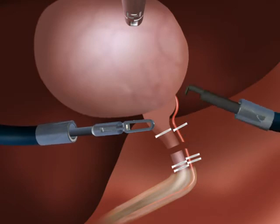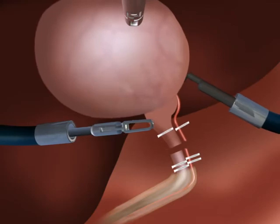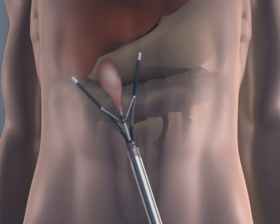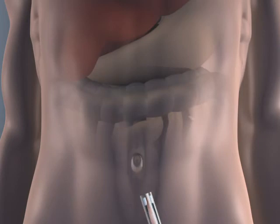A flexible monopolar hook can be used to separate the gallbladder from the liver bed. The separated gallbladder is grasped from the north rigid port and removed from the abdomen along with the surgical system and the instruments through the single incision in the umbilicus.